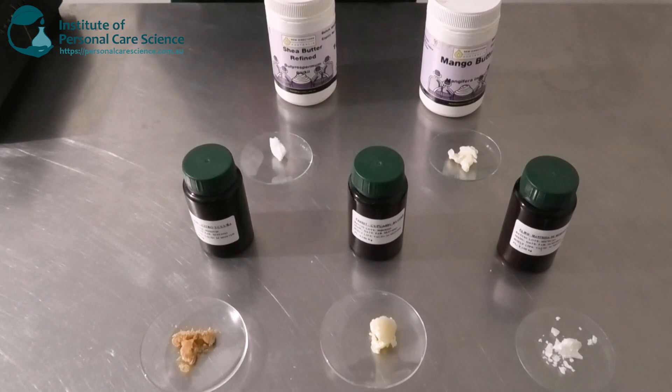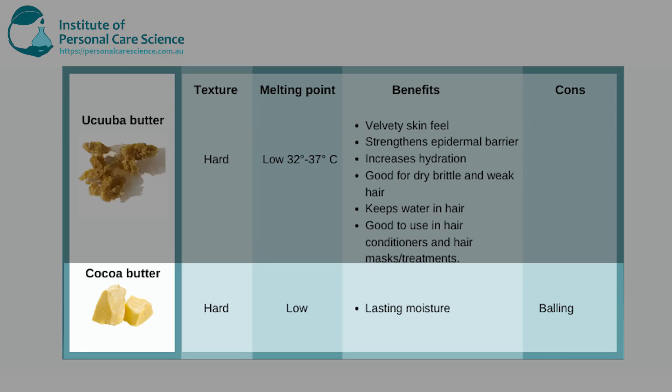Another really popular butter I don't have a sample of at the moment but which is quite widely used is cocoa butter. This one is also a hard butter with a low melting point and a pretty good skin feel. It's got lasting moisture, but another con when it comes to formulating is that this one also causes balling if cooled slowly, so that's something you need to be careful of.